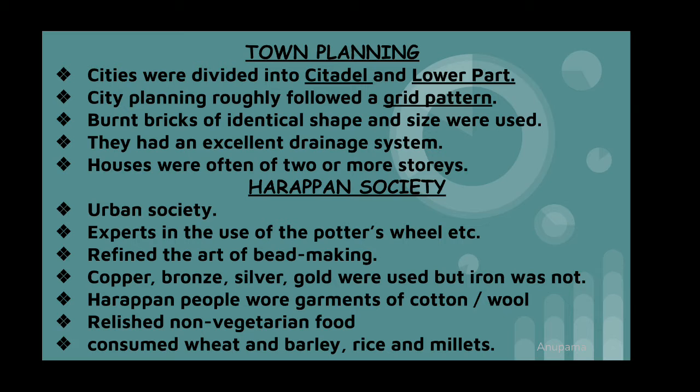They used burnt bricks and the main street divides the town into rectangular and square blocks, which is a unique feature. The unique feature of the bricks was their identical ratio of 1:2:4 in terms of thickness, width, and length across all Harappan structures.